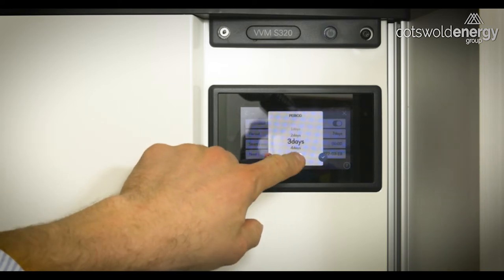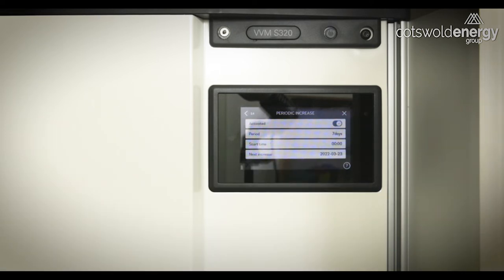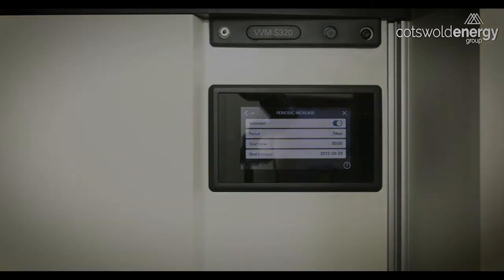We can alter all of this — we can have it every day if we like, we can change the start time, and we can turn it off and on. Our recommendation is to leave it activated and for it to occur every seven days as per factory settings.